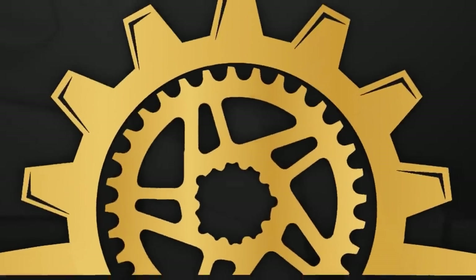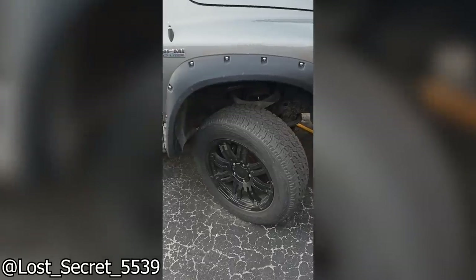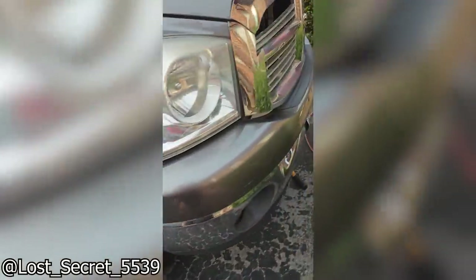Welcome back to an episode of Mechanical Nightmare. Customer states: my wheel bearing went out and then this happened.